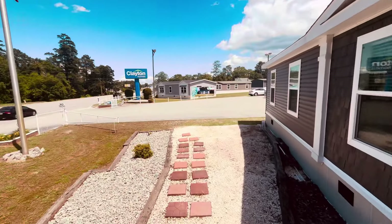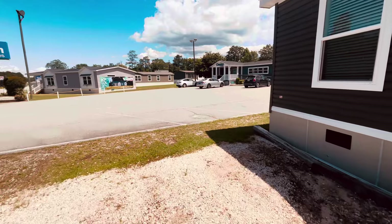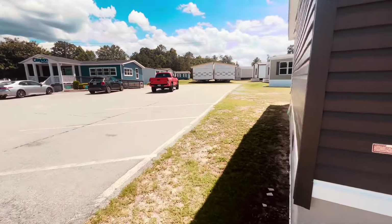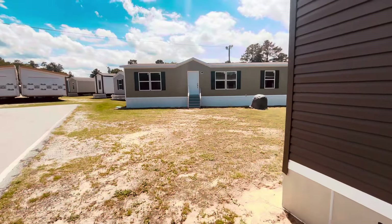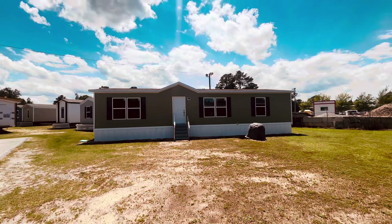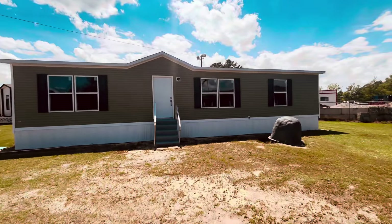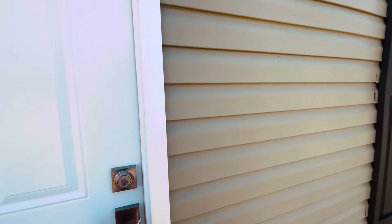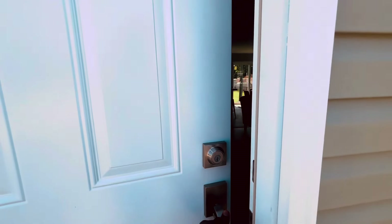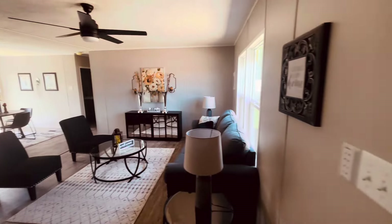All right people, that was home number one — we're just now leaving and going into home number two. When I tell you these homes are different, the inside is completely different from anything I've seen at any other Clayton Homes, and that just gets me excited. That last bathroom inside that house, ladies and gentlemen — oh man, I am so glad that we came to this one. We are approaching home number two, hoping these homes continue to knock our socks off. This is home number two — and it's different!